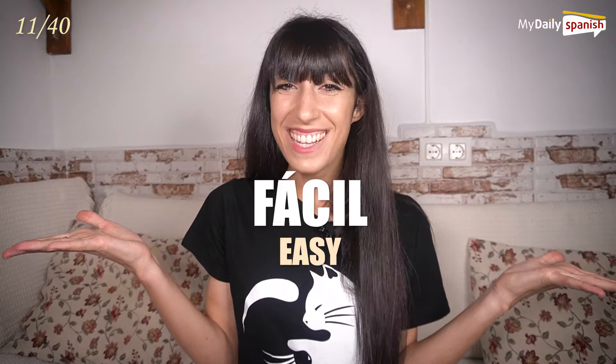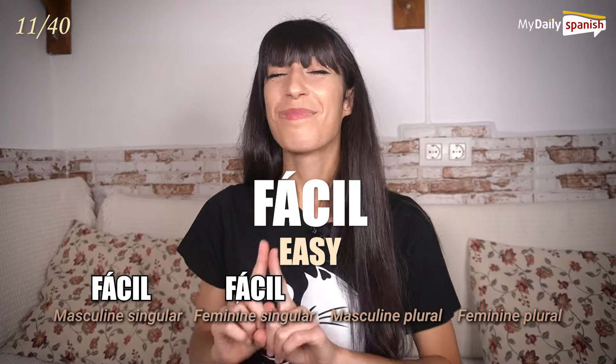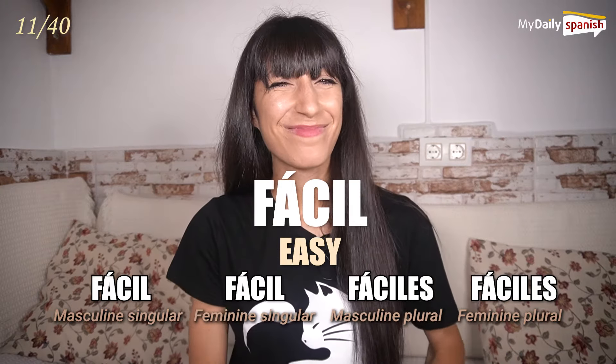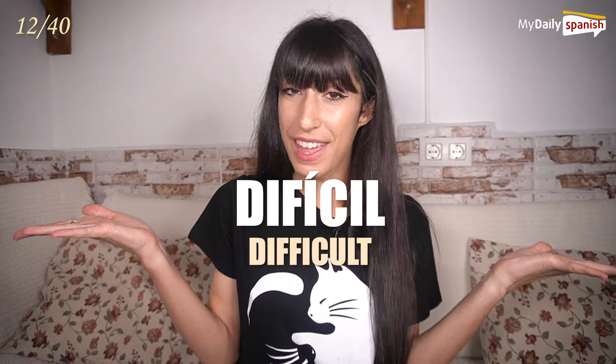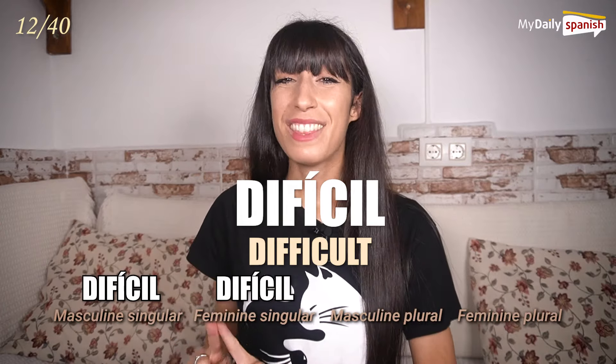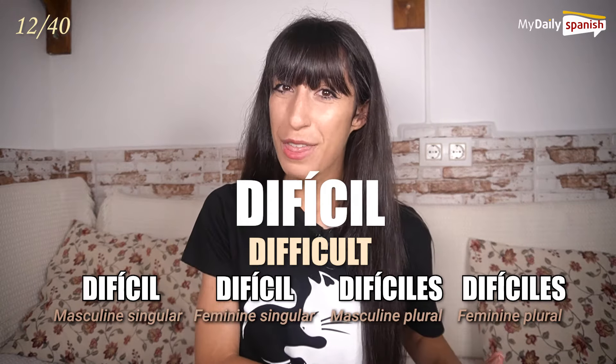Fácil — easy. Fácil, fácil, fácil, fáciles. Difícil — difficult. Difícil, difícil, difícil, difíciles.